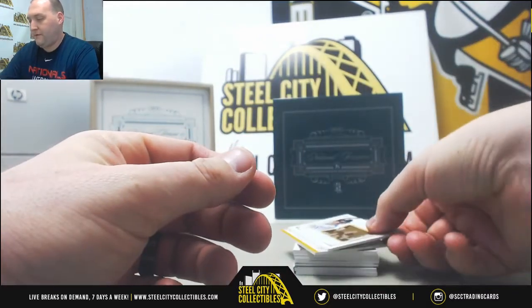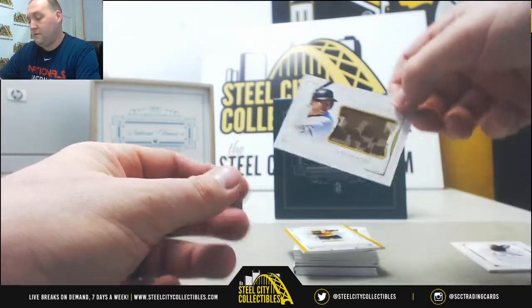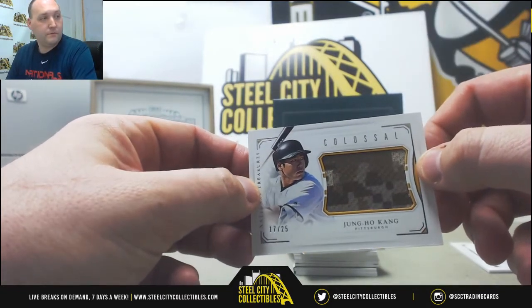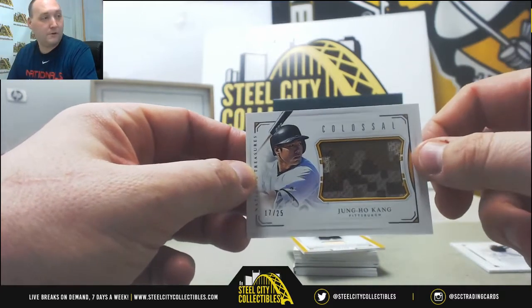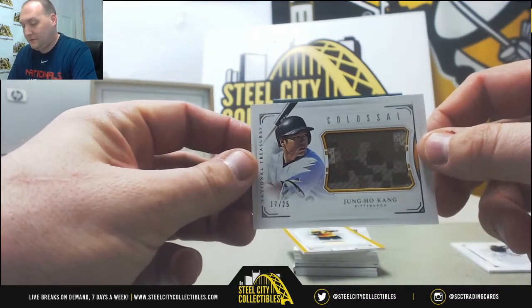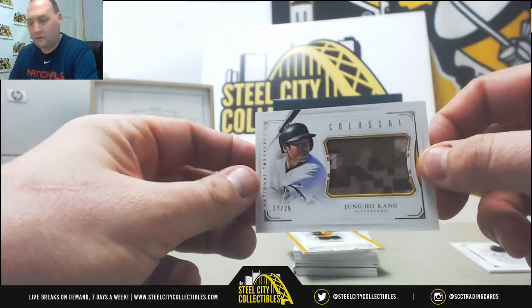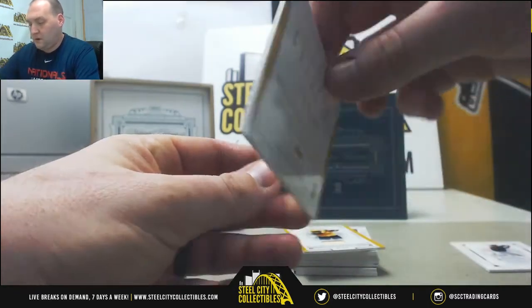Next we have a Young Ho Gong, 17 out of 25. I like that swatch — looks like the camo from the Pirates jersey. It's a colossal swatch.